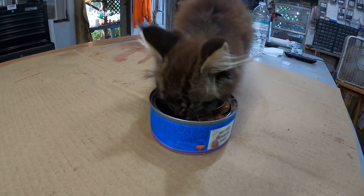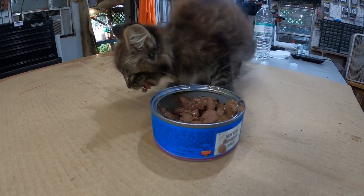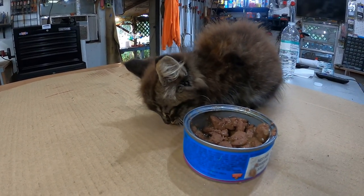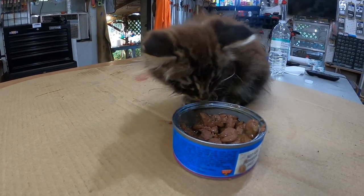Y'all meet Killer. Killer is the new shop attack cat. I'm gonna train him how to eat people and protect me.